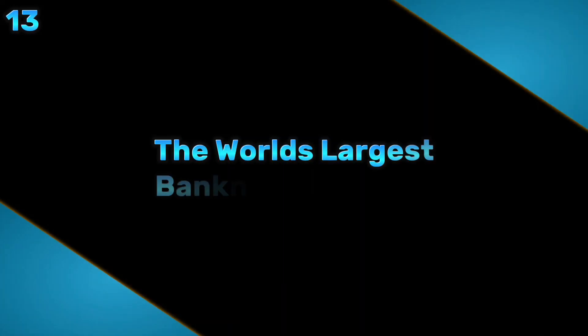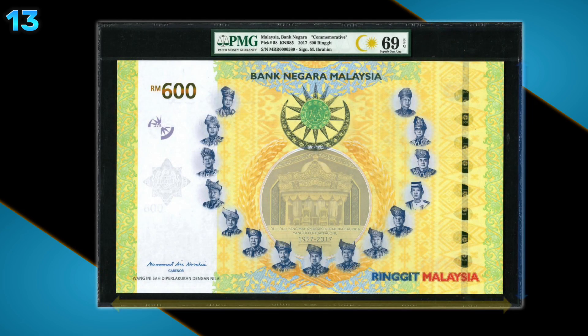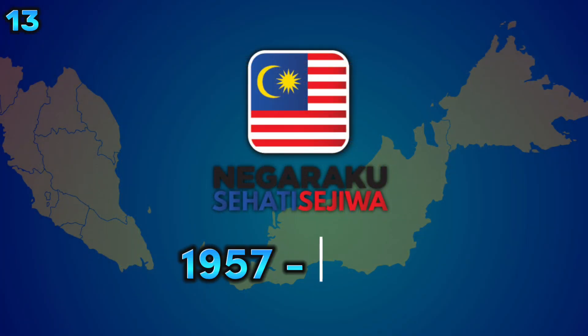The world's largest banknote by size is the RM600 banknote at 37 by 22 cm. It was made to commemorate 60 years of independence in 2017.